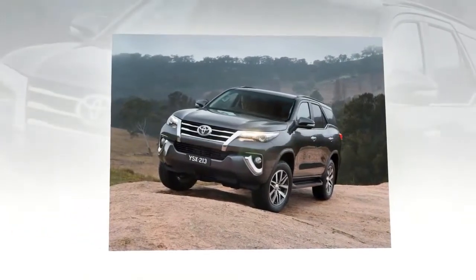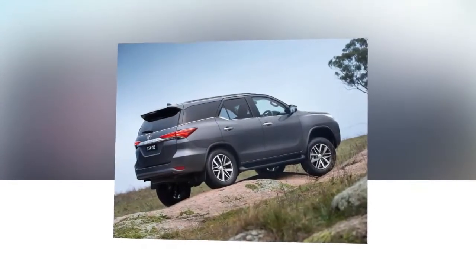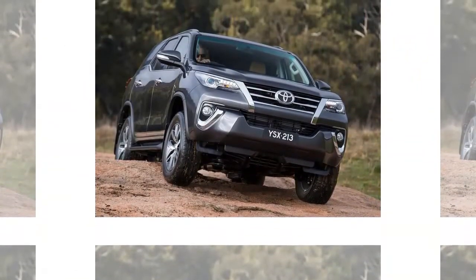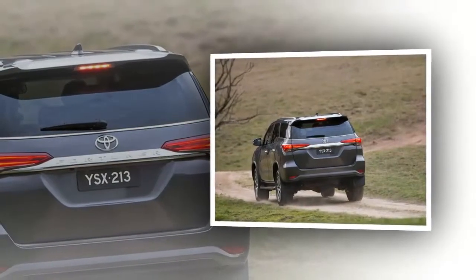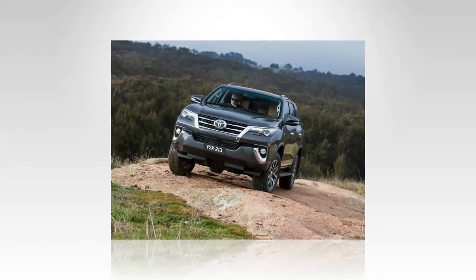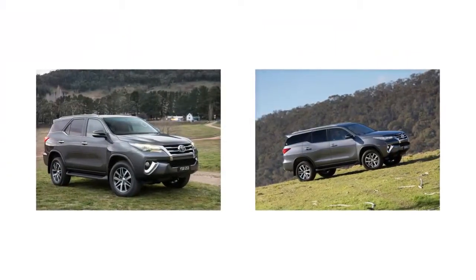The all-new Toyota Fortuner, a family sport utility vehicle SUV for seven passengers, has been officially introduced in Australia and Thailand. The new Fortuner brings a more aggressive brand-new design and still carries a body-on-frame construction with dimensions of 4795mm long, 1855mm wide, and 1835mm high, with a wheelbase of 2745mm and ground clearance of 225mm.